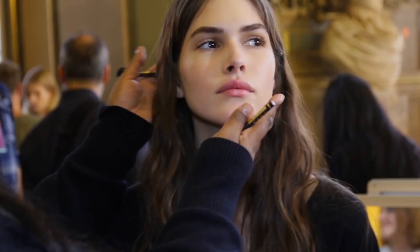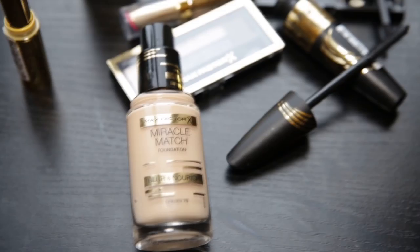Hi, I'm Pat McGrath and we're backstage at Stella McCartney. The look we're doing with Caesars really is truly a natural look. It's all about perfected skin.